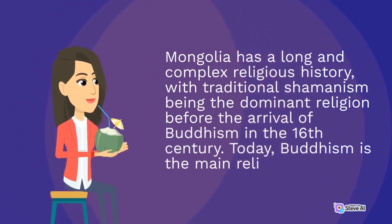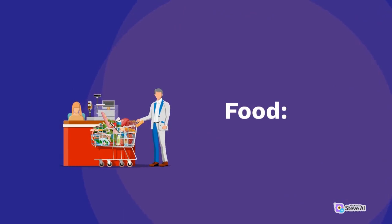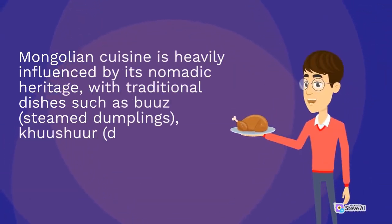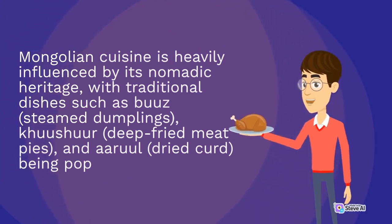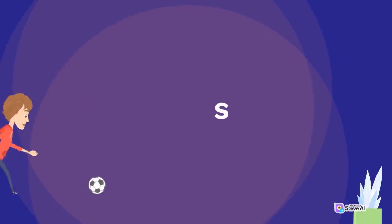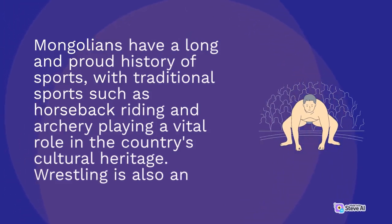Buddhism is the main religion in Mongolia today. Mongolian cuisine is heavily influenced by its nomadic heritage, with traditional dishes such as buuz (steamed dumplings), khuushuur (deep-fried meat pies), and aaruul (dried curd). Mongolians have a long and proud history of sports, with traditional sports such as horseback riding and archery playing a vital role in the country's cultural heritage. Wrestling is also an important traditional sport.